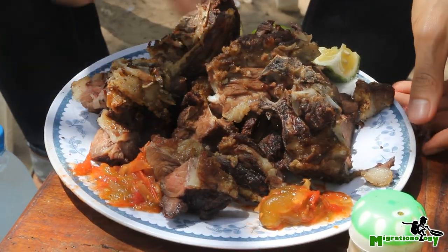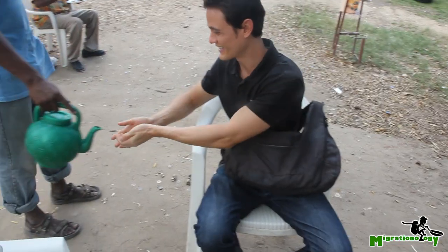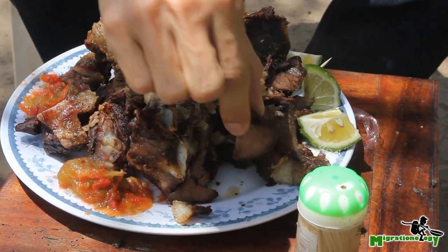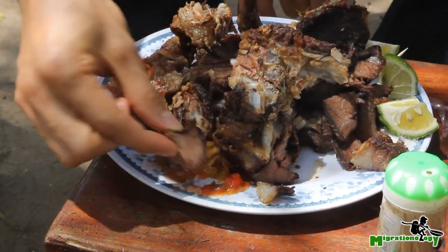There's even the tail — we even got the tail — and it's looking amazing. Let me grab my first chunk of goat and dip it a little bit into the chili sauce.